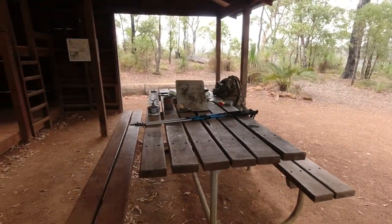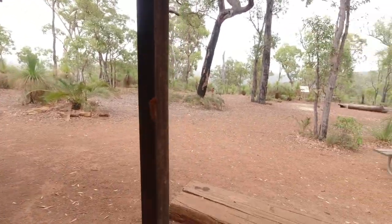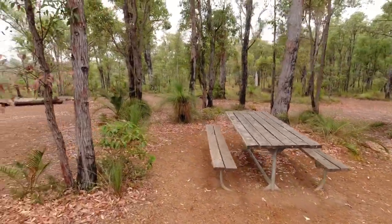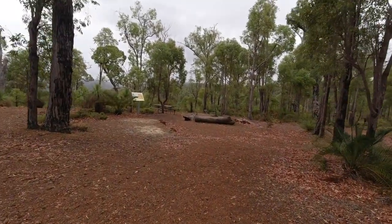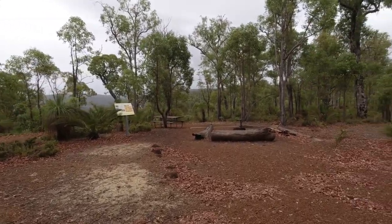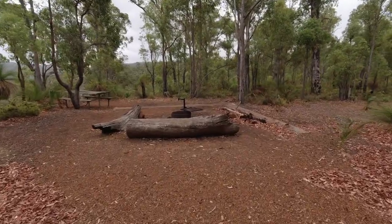We've got a fair-size picnic bench, and we've got another one out here. One of my favourites, this one, for the views and just being able to relax. There's a fire ring with a couple of large logs to sit around.